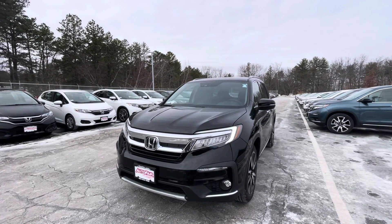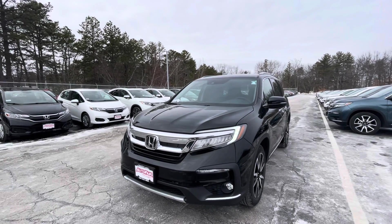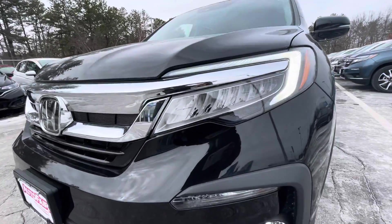Good afternoon, Victor Gale over at Auto4Honda. I see you've inquired about the 2021 Honda Pilot Elite. We have the LED daytime running lights, fully LED headlights, and LED high beams.